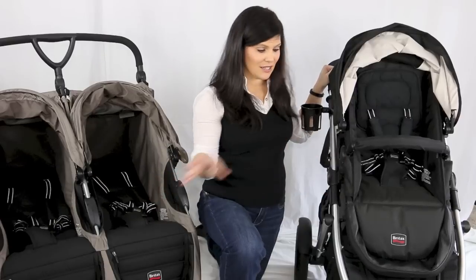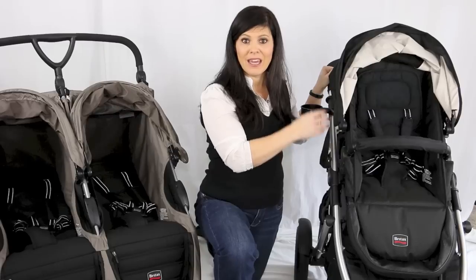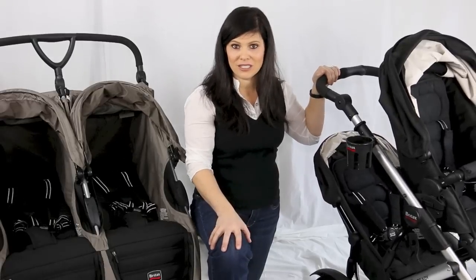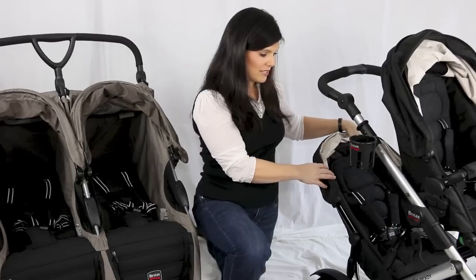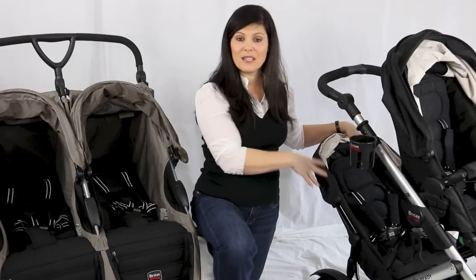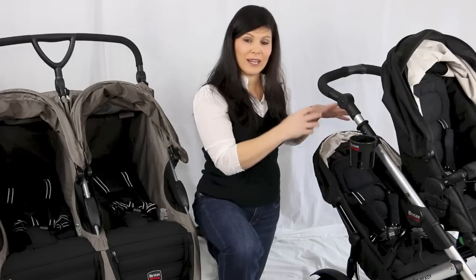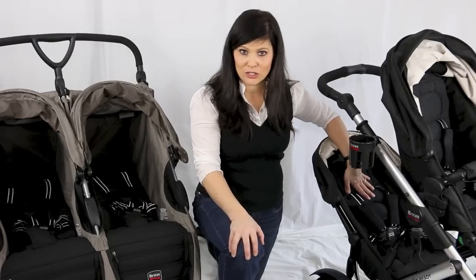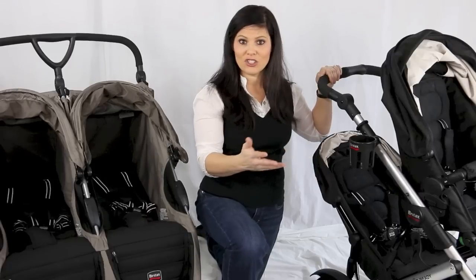The tandem stroller has two seats, one in front of the other. There's actually a subcategory called the inline tandem stroller — that's what the Britax B-Ready falls into. Instead of two full-size seats like a traditional tandem, it has a smaller seat in the back that can be removed so you can use the stroller as a single, or add it to make it a double. The second seat usually has a lower weight capacity because it's a bit smaller.